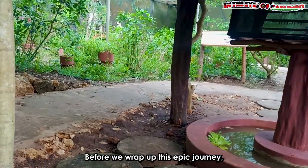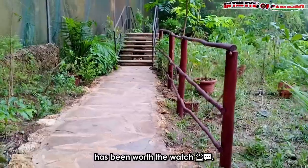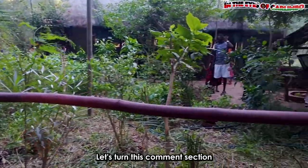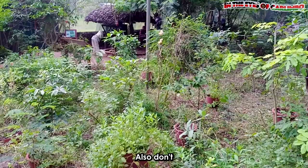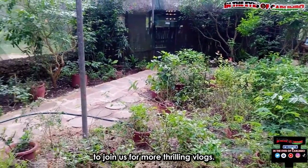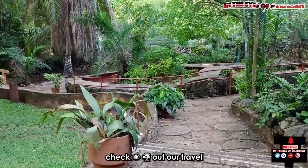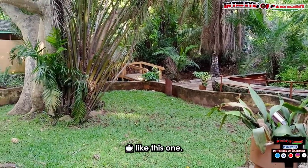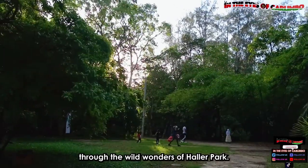Before we wrap up this epic journey, let us know from the comments section if this experience has been worth the watch. If you have ever been to a nature sanctuary, kindly also share your wild experience. Let us turn this comment section into a nature lover's paradise. Also, don't forget to hit that like, share, notification bell, and subscribe button to join us for more thrilling vlogs. Check out our travel and lifestyle playlist for more exciting videos like this one. Thank you for joining us on this incredible journey through the wild wonders of Halapak.